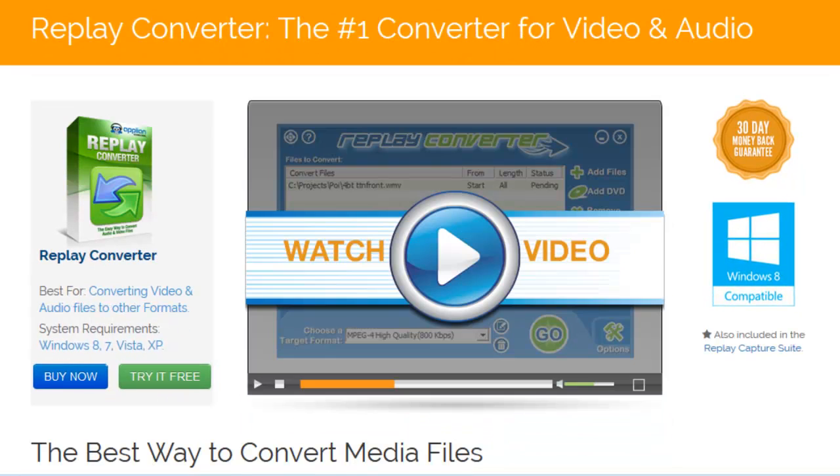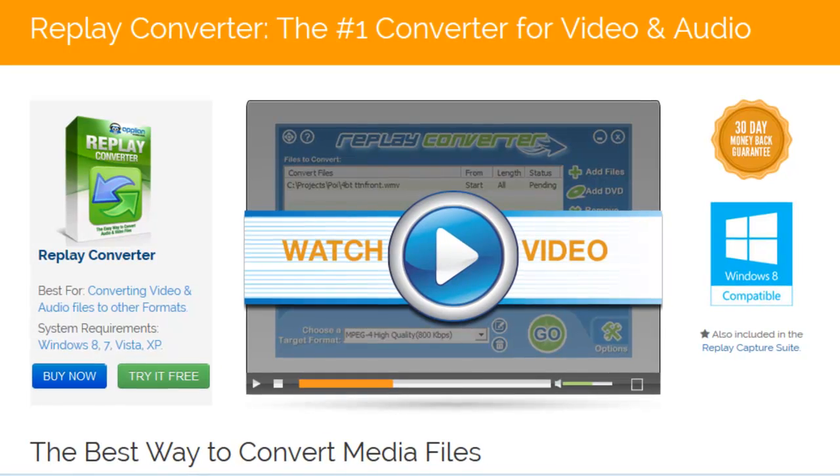But then how do you take your recordings anywhere? We've provided Replay Converter — it's our powerful audio-video converter, which can convert your recordings to play on all of today's popular devices: phones, tablets, or players.